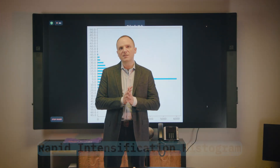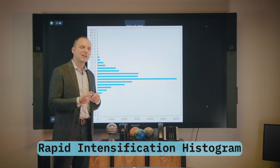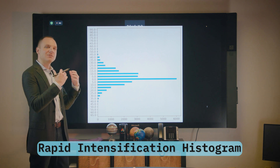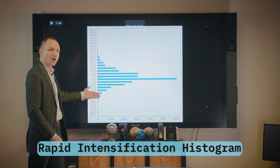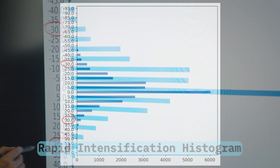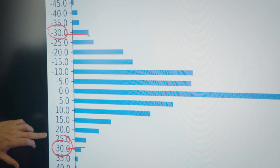Before we dive into rapid intensification, we have to talk about what it actually is numerically. When a forecaster at the National Hurricane Center or I say rapid intensification, what we mean is a 30-knot increase in intensity over 24 hours. This histogram shows the 24-hour intensity change over all hurricanes from 1850 to the present. Rapid intensification is really a statistical artifact — 95% of all intensification happens between minus 25 knots and 25 knots.